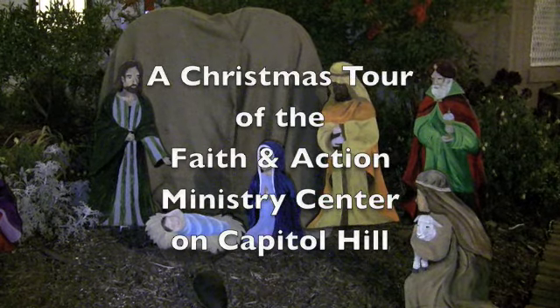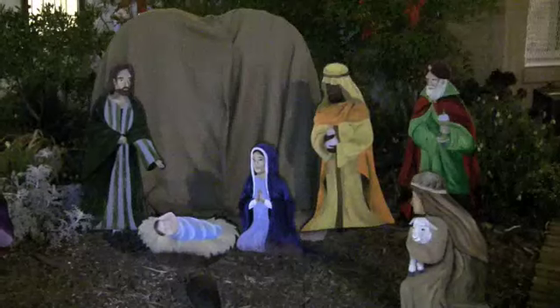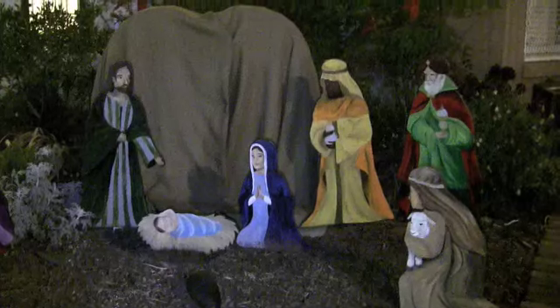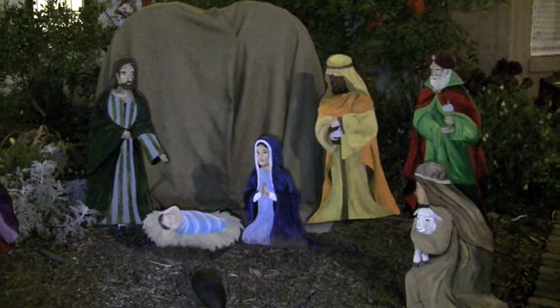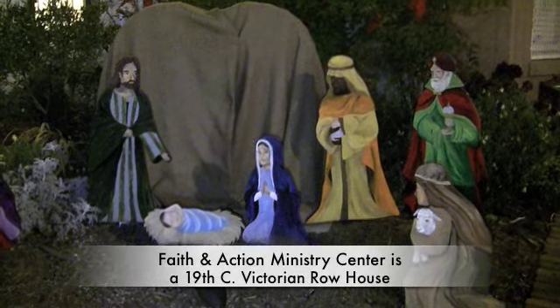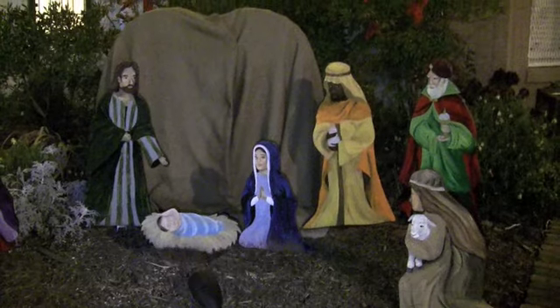Reverend Rob Shank here with camera in hand. You're going to see my amateur videography tonight. I'm going to give you a Christmas tour of our Ministry Center here on Capitol Hill, right across the street from the Supreme Court, a block from the Capitol, 10 minutes from the White House.